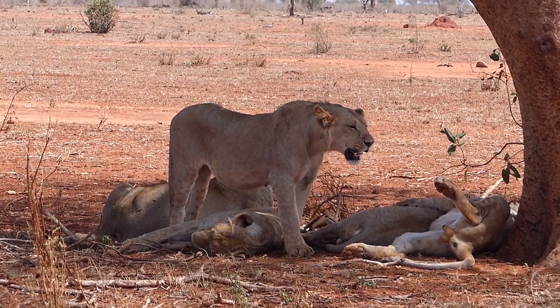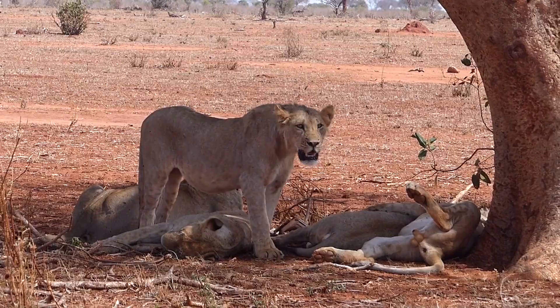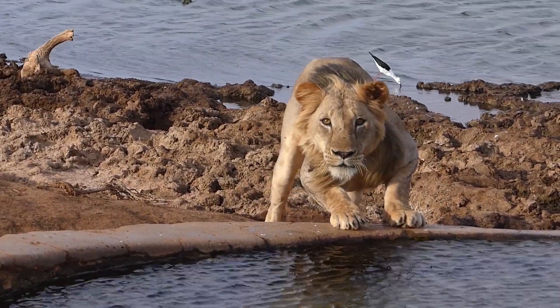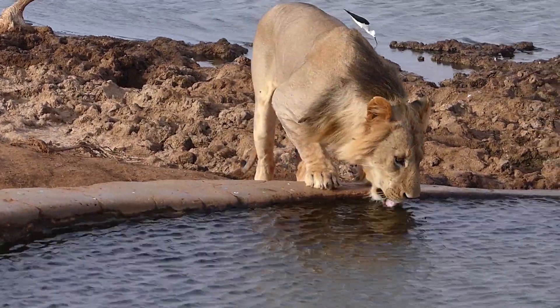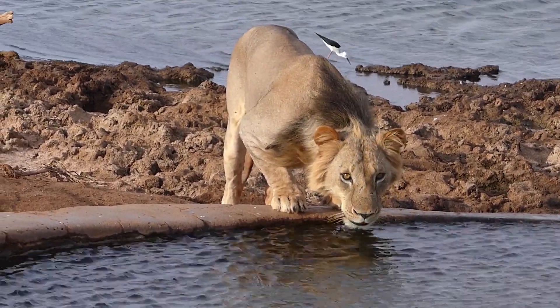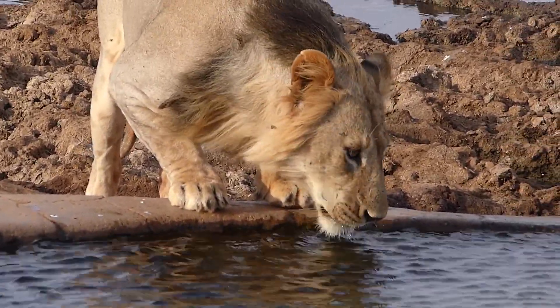Regions with hotter climates, such as Tsavo National Park, see lions with shorter manes. Here, survival demands outweigh aesthetic preferences. High temperatures often lead to heat-induced infertility in males with full, dark manes, shifting the genetic favor towards those with more practical, shorter manes.